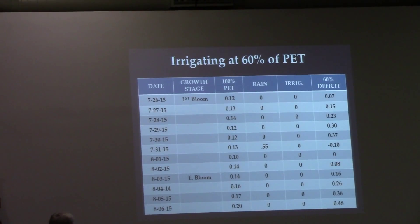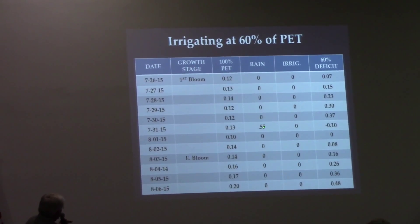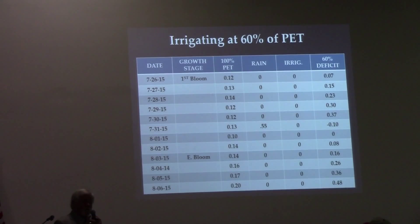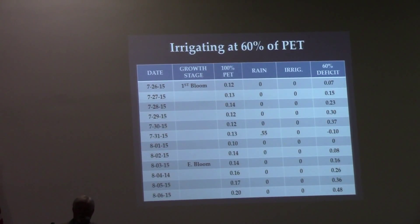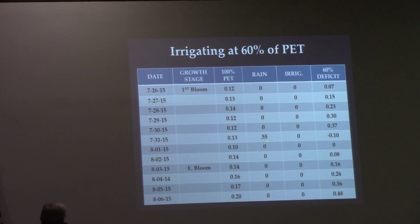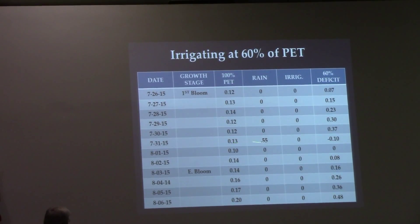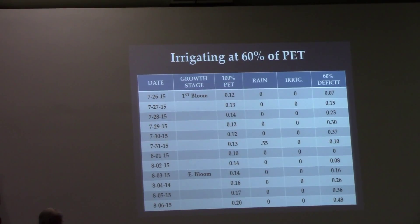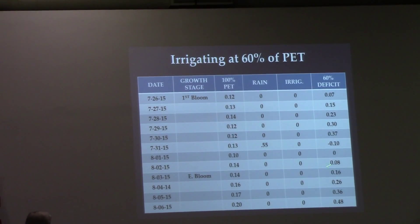These are numbers right off my field. At 100% of PET, on the 26th it was going to demand 0.12 inches — that's what the crop was asking for at that time. But remember, I'm at 60%, so 60% times 0.12 is 0.07. That's my cumulative number. Then on the 27th, PET is 0.13, and that's going to be about 0.08.